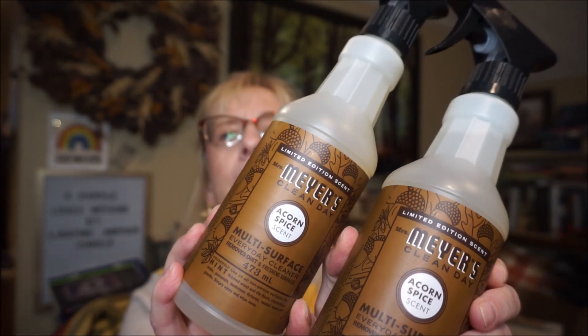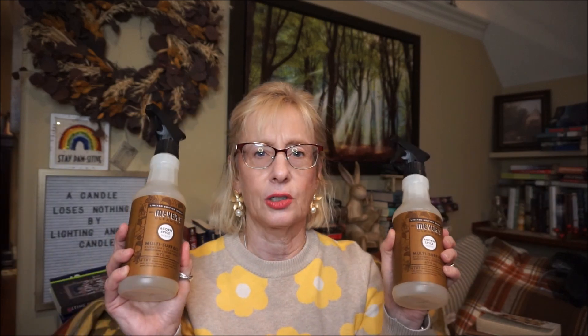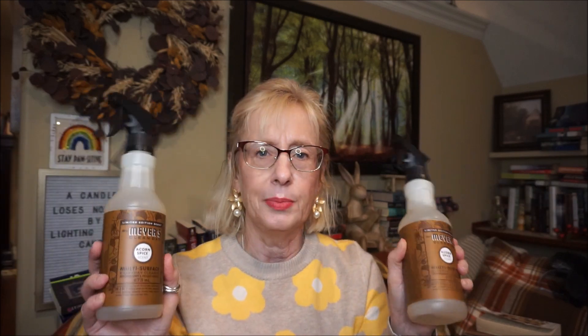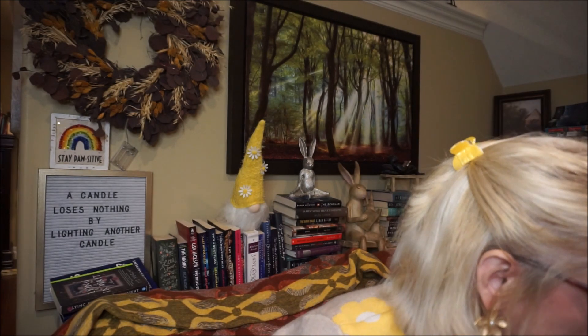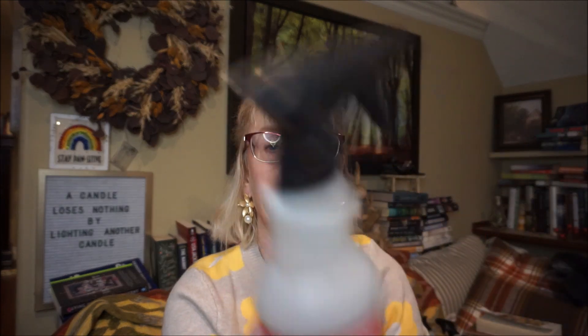I also got a couple more of the acorn spice scent — it is so good. I'm about halfway through my other one, and it really lingers. I'll clean the kitchen, come back half an hour later, and you can still smell it. Acorn spice is just such an earthy, warm, nutty scent — I love it. All this stuff came in two boxes. I also got a peppermint scent spray because I love peppermint in winter.